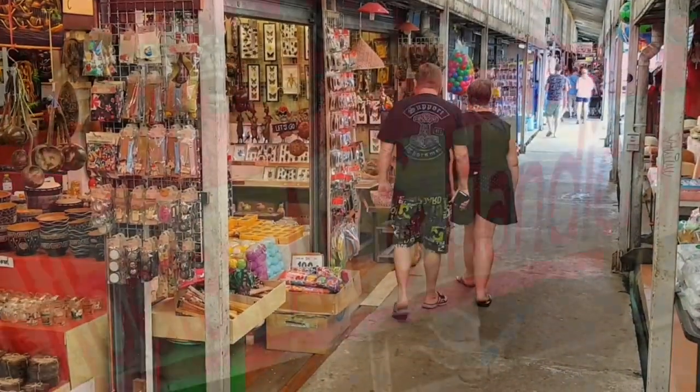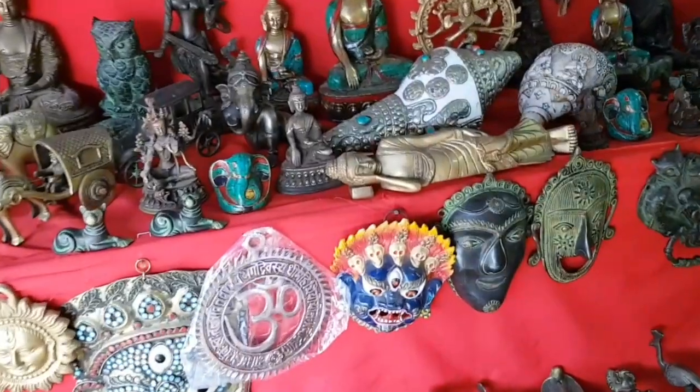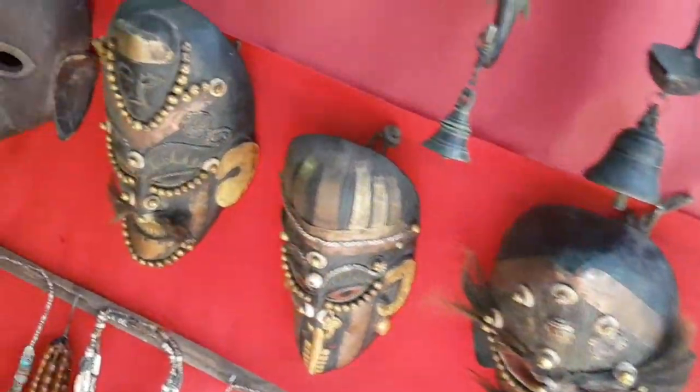Then take the walk down the pier and you'll find everything from restaurants, places to stay, t-shirts, souvenirs, and you can even jump on a boat and take a boat trip. So that's Bangbao pier — take a look for yourself.